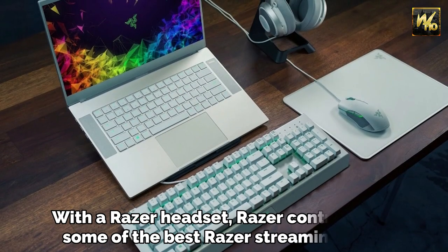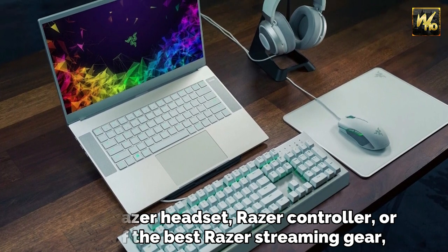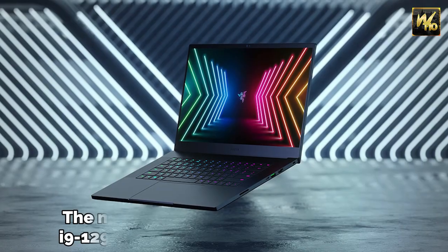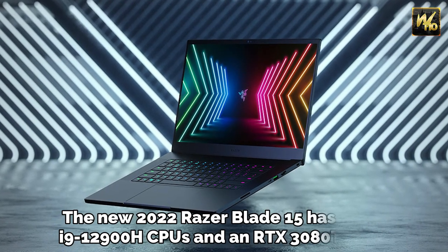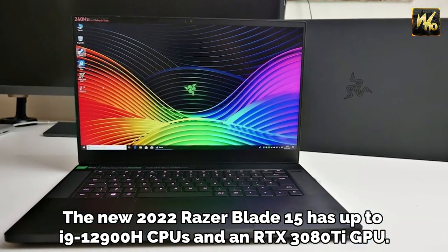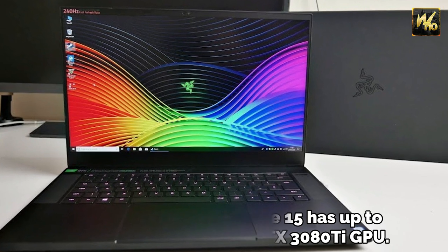With a Razer headset, Razer controller, or some of the best Razer streaming gear, you'll have a portable gaming setup. The new 2022 Razer Blade 15 has up to i9-12900H CPUs and an RTX 3080 Ti GPU.